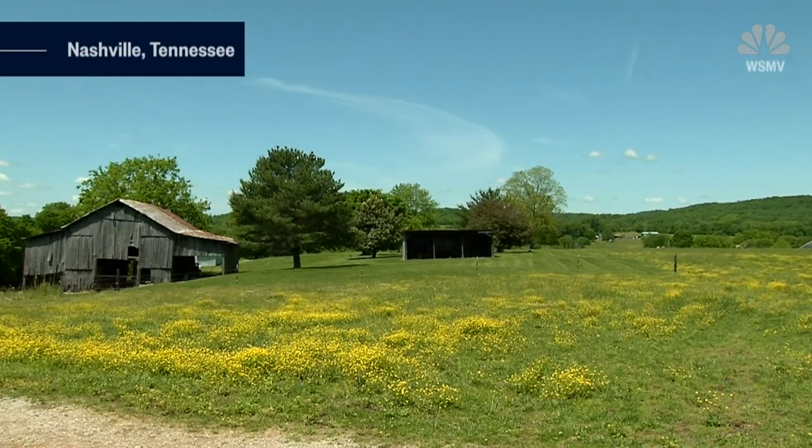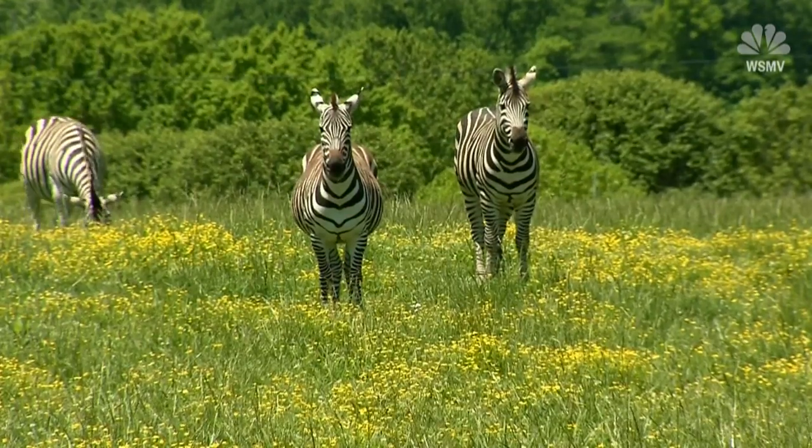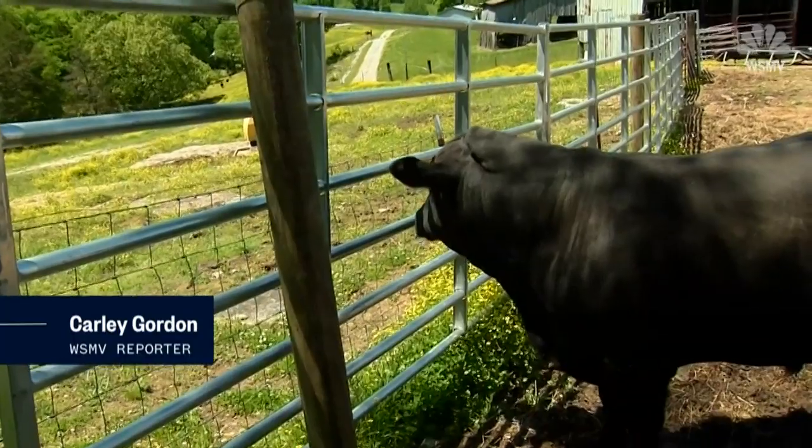This isn't exactly your typical Middle Tennessee farm, though it's not the zebras that make it unusual. It's this guy, Angus the bull, who looks perfectly normal at first glance.